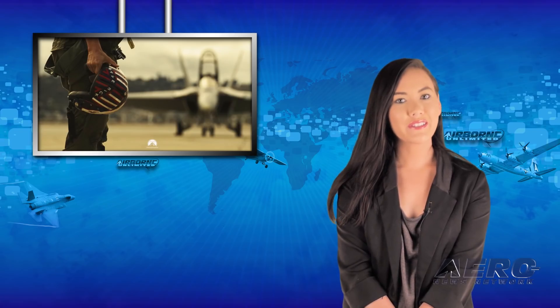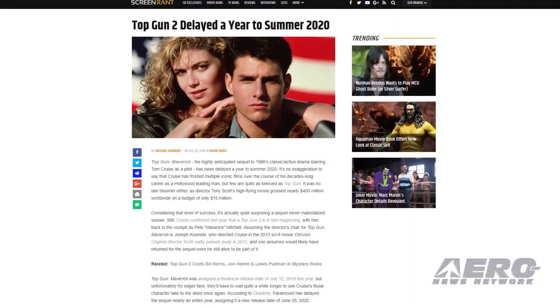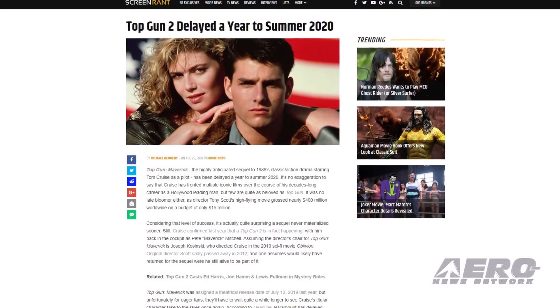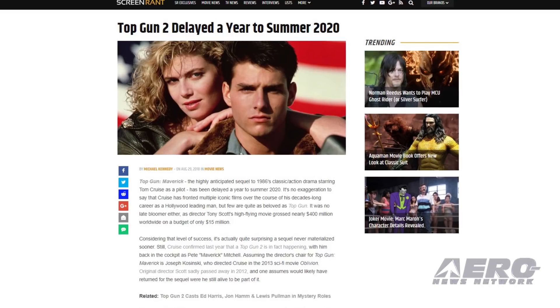Paramount Studios has delayed the release of Top Gun Maverick until June 2020. Early production of the movie began this spring and is now set to resume in September. The studio said the extra time will be used to work out logistics for presenting flight sequences using new planes and technology.